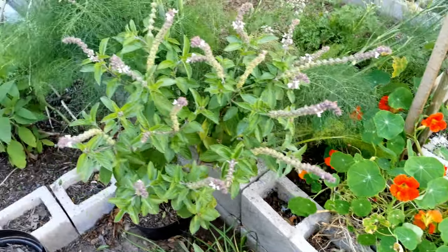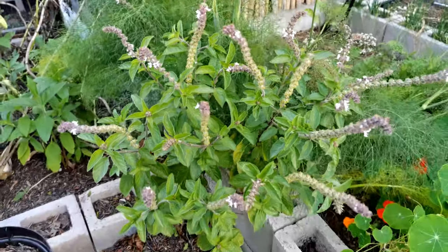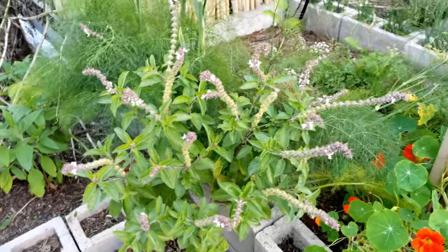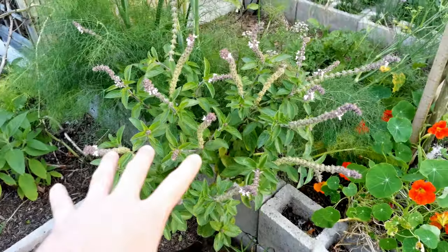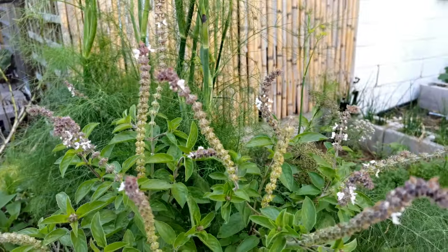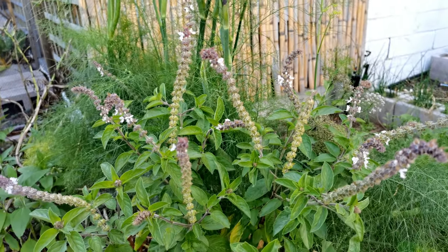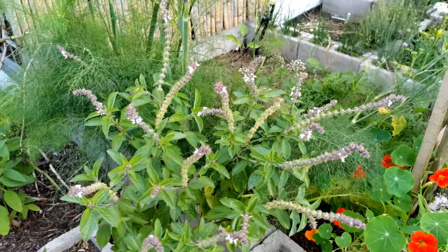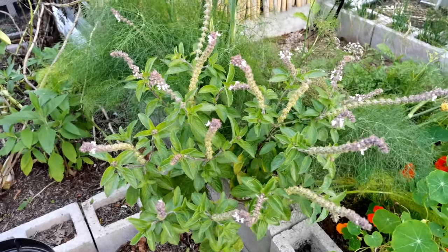Moving along — perennial basil. This stuff is just incredible for us. We're actually having basil pesto pasta tonight, based off one of the plants we cut. We've got so much basil we don't know what to do with. This thing just keeps giving and giving. Because of the flowers it has, during the day it's just buzzing with bees. Every time you walk past it and brush up against it, you get this overwhelming whiff of basil. It's truly an amazing plant to have.